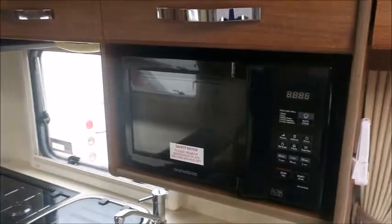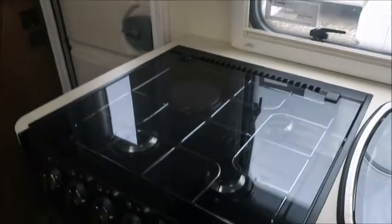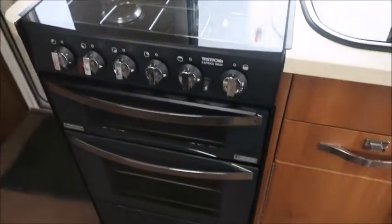Kitchen with microwave, three gas and one electric hob, grill, oven, and a Thetford fridge freezer.